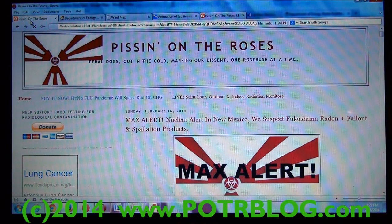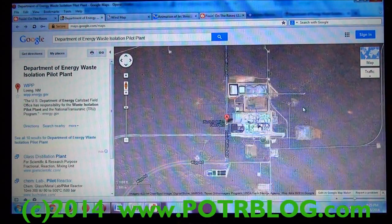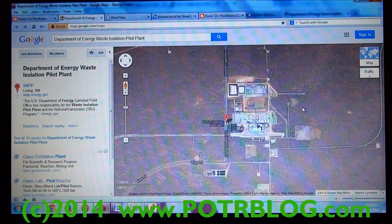Welcome to the Potter Blog site, February 16, 2014. A max alert about an airborne nuclear detection that occurred in New Mexico Friday night, 11:30 p.m. Mountain Time. It occurred at the Department of Energy Waste Isolation Plant just east of Carlsbad, New Mexico.